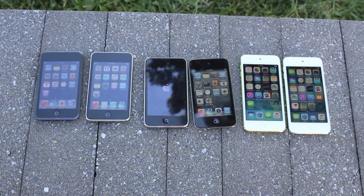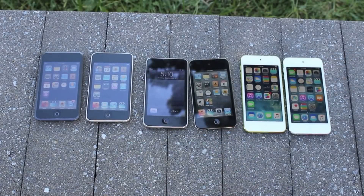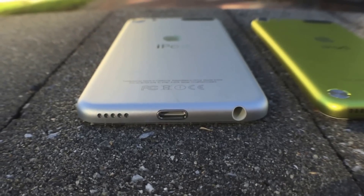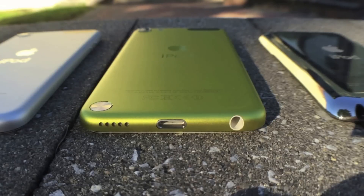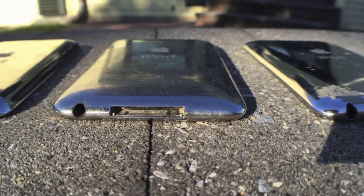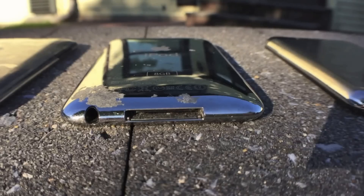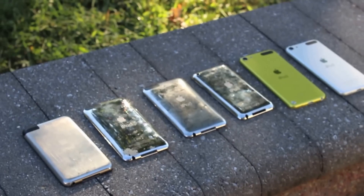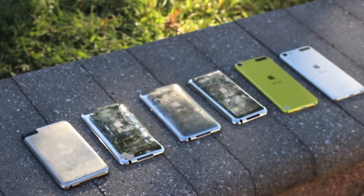There are other variables you have to consider, including the software that each iPod is running. Now we have all the iPods up and running — some interesting results there. Of course the 6th generation did come on first, which is to be expected. Here you can see a profile shot of each of the iPods, getting a look into the differences in design. We have the 30-pin on the older iPods and the Lightning connector on the new ones.